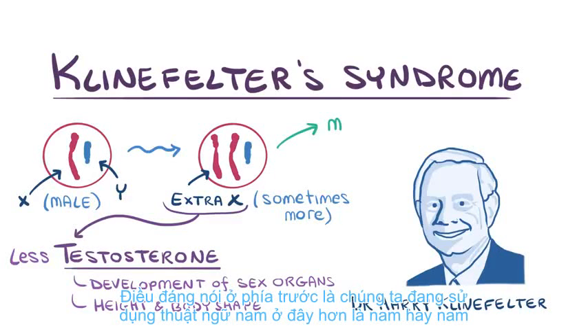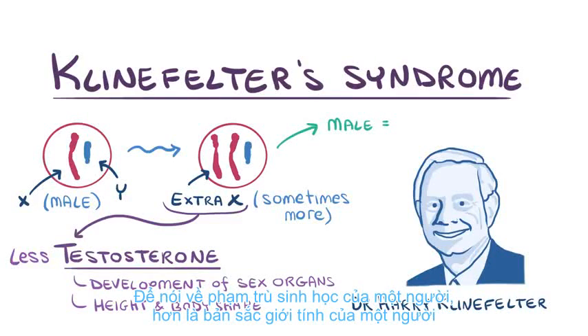It's worth mentioning up front that we're using the term male here, rather than boy or man, to talk about the biological category of a person's sex, rather than a person's gender identity.